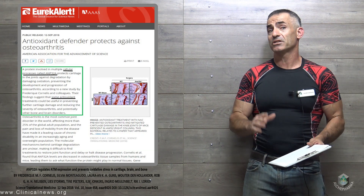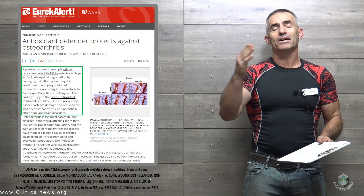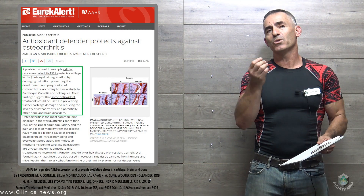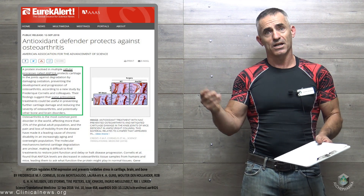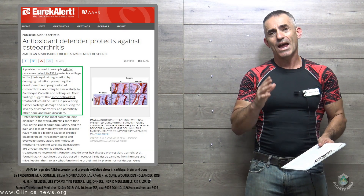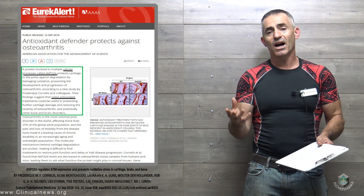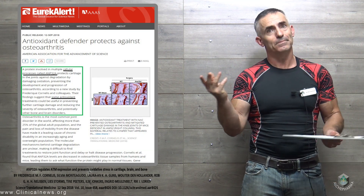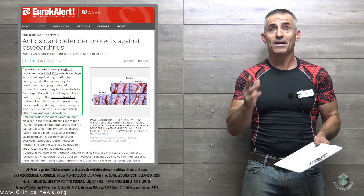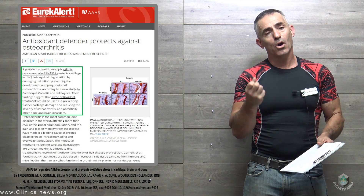Now what we're going to look at in this particular study, which was just released a few days ago — an animal study — they noticed that this protein called AMP32A tends to decline most often due to age or other biological stressors. When AMP32A declines, it can't help produce this enzyme called ATM, which normally helps protect cartilage.